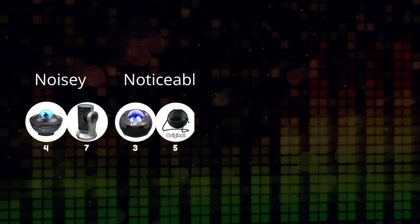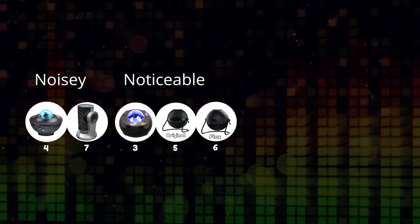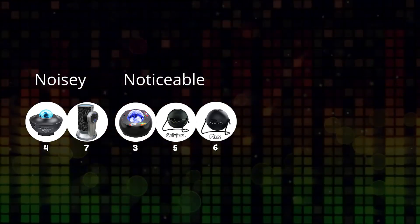Noticeable were 3, 5, and 6. These are all fine if you've got background music on, but they're perhaps a little bit too noisy if you're trying to sleep.